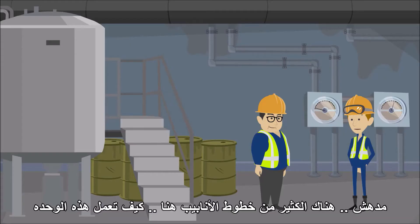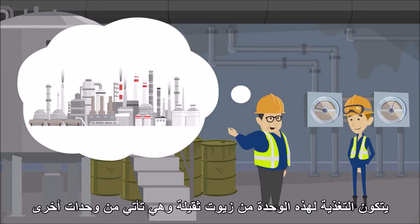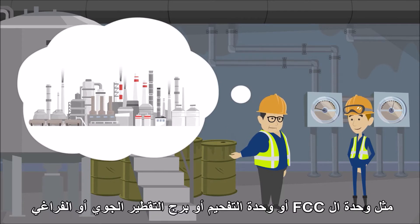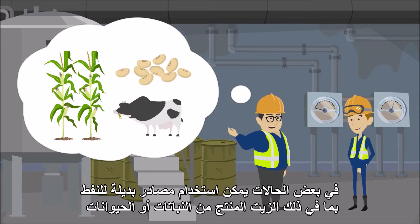There is a lot of piping here. How does it work? The feed for this unit consists of heavy oils and can come from other units such as a fluidized catalytic cracking unit, a coker unit, or an atmospheric or vacuum distillation tower. In some cases, alternative sources of oil can be used including oil produced from plants or animals.